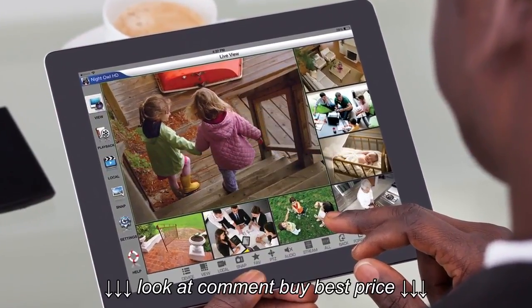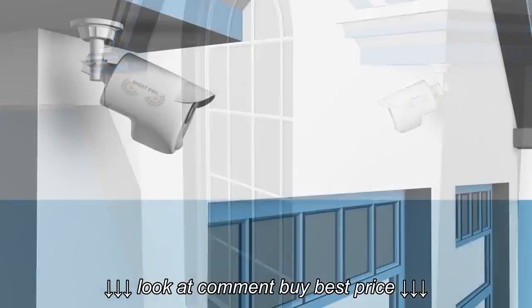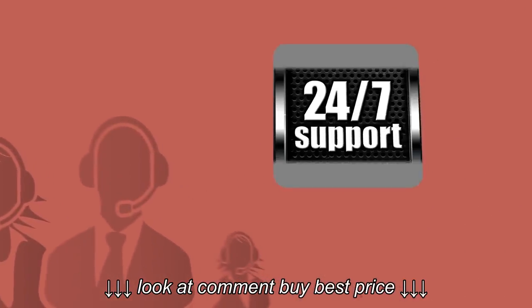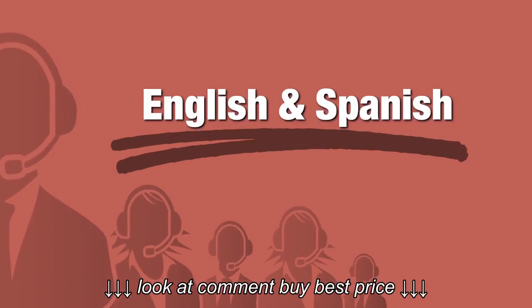You are the best protection for your home or business, and having a Night Owl smart infrared detection camera is the closest thing to being there when you're away. As always, our unprecedented customer service is available 24/7, 365 days a year in both English and Spanish.